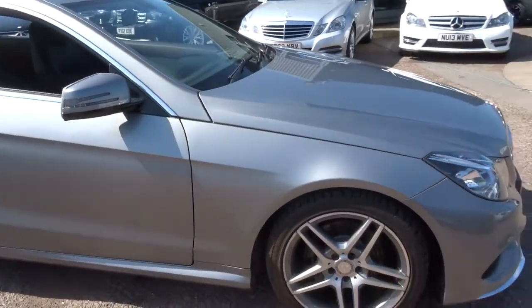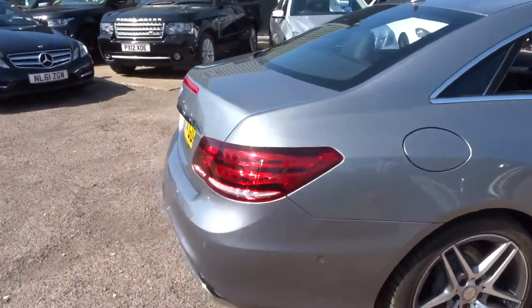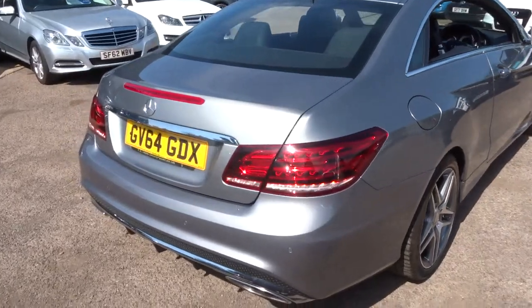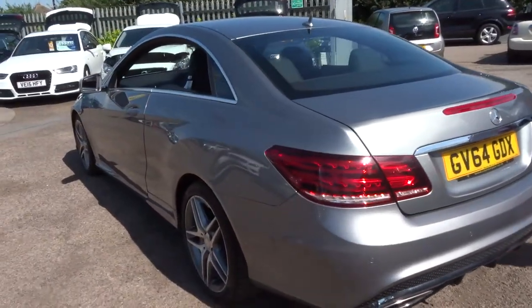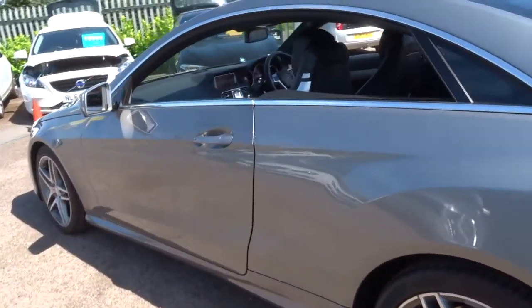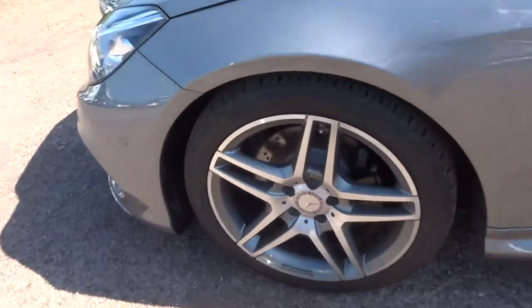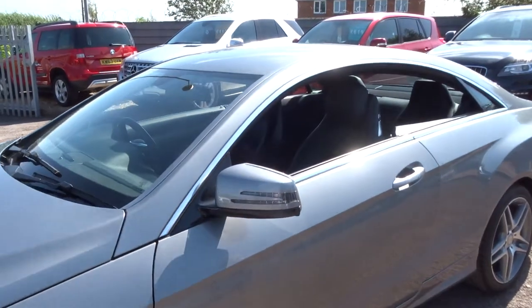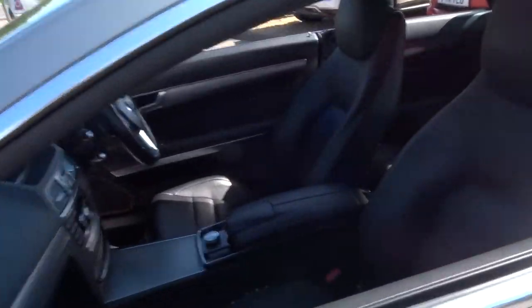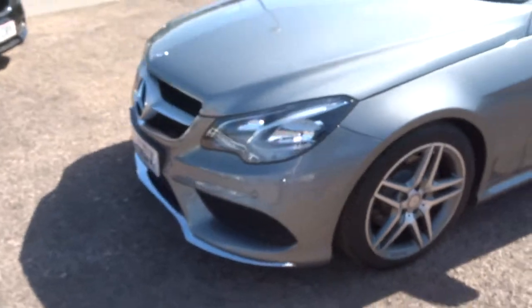This is the Mercedes E250 2.1 litre. Obviously it's a 3 door, and it's in wonderful condition. Plenty of spec on this car — I'd recommend having a look at the spec underneath this video and the photos. It's got the AMG body styling kit on there, including the AMG alloy wheels, which are just absolutely perfect on this car. I love the pillarless doors there as well, giving you a lovely open space inside the car.